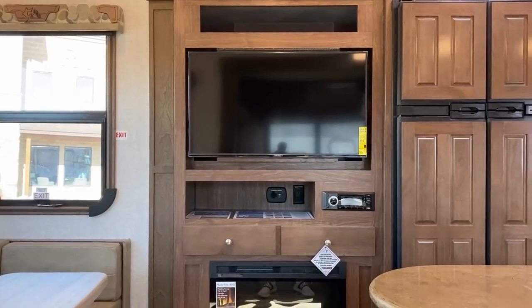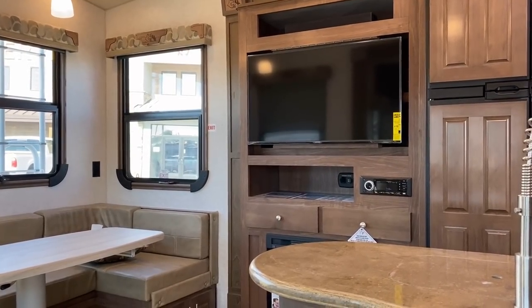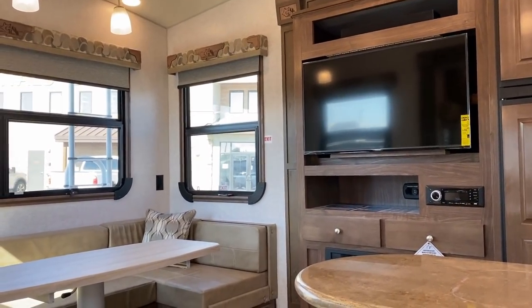A question a lot of people will have: the sofa looks like it's behind the island - can you even see the TV from there? I am currently at the right-hand theater seat and this is my point of view. Turning around, I'm all the way over here by this little pantry cabinet in the slide. I'm taller so I can see over things pretty easily, but I don't think there's really anything in your way unless you decide to put something big on the countertop right there.